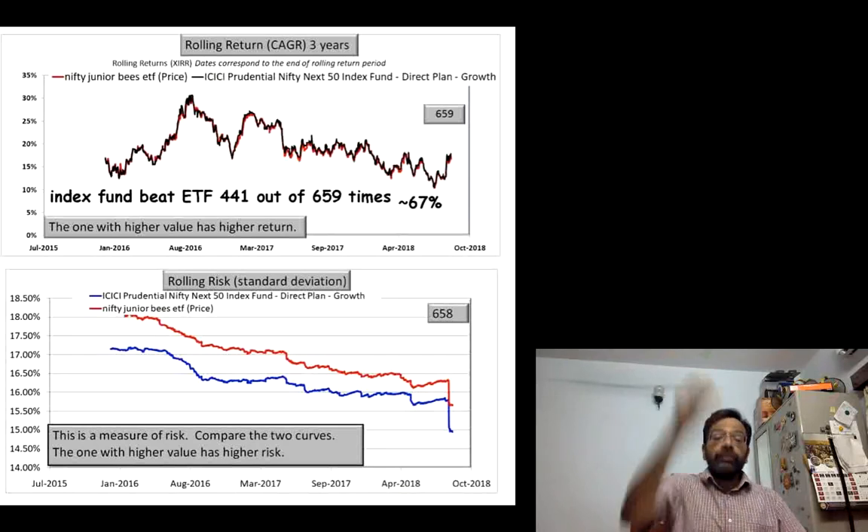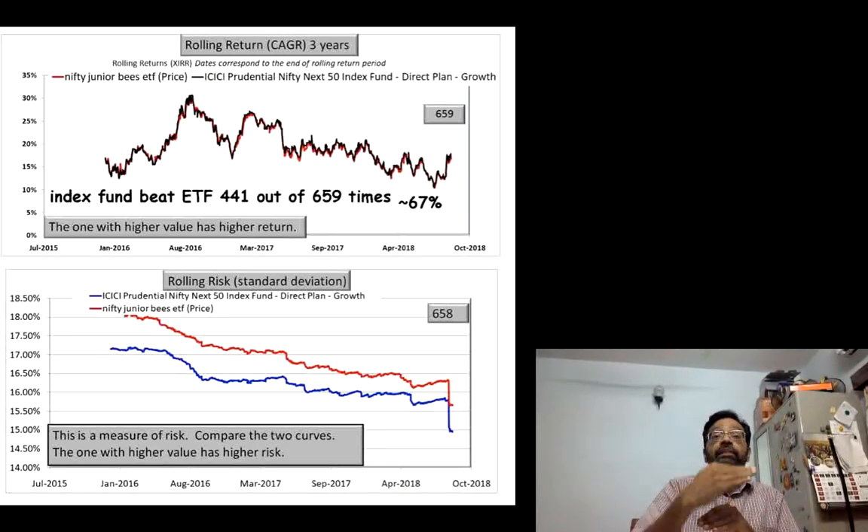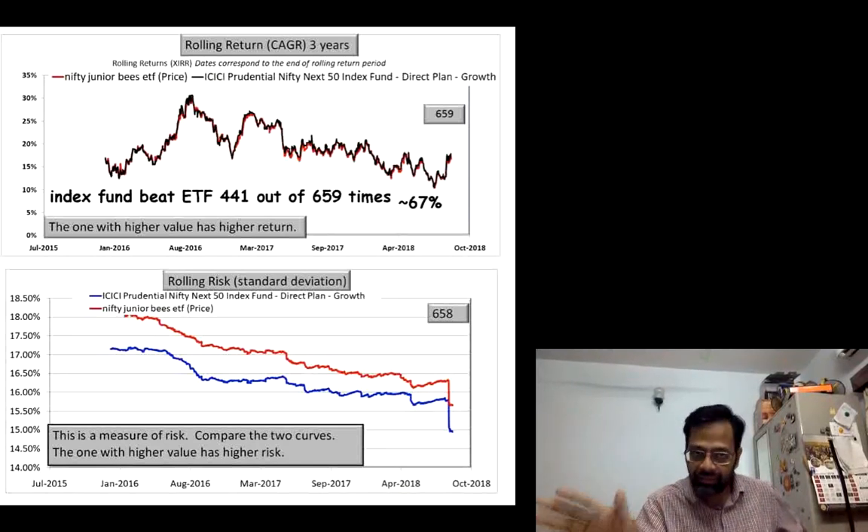Still, the index fund beats the ETF even when you use price data, which is the actual return you will get based on the price you buy and sell the ETF. The outperformance is not as great, but it is still there. When you use price data, the volatility becomes higher, and the gap between the volatility lines widens. This is the actual return and risk you should be comparing when comparing the index fund with the ETF.